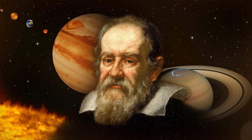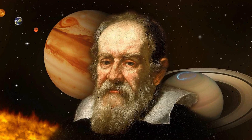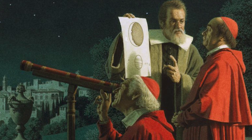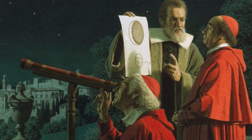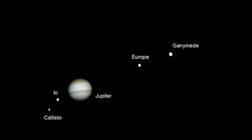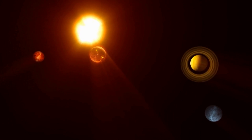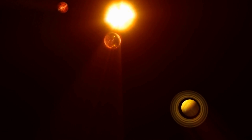One of the first people to turn a telescope towards Jupiter was the Italian astronomer Galileo Galilei. In 1610, he made the stunning discovery that Jupiter was not just a single point of light, but was instead a planet with four small moons orbiting around it. This discovery revolutionized our understanding of the solar system and our place in it.